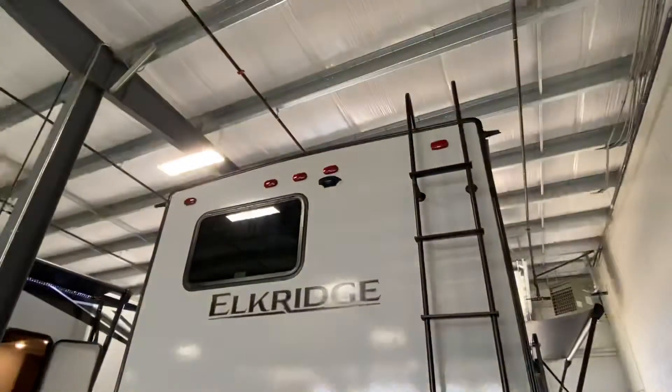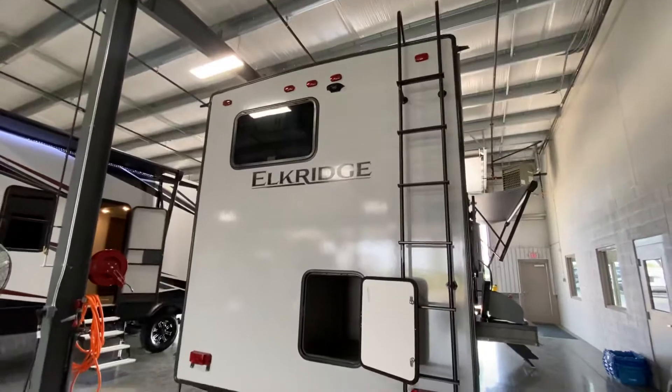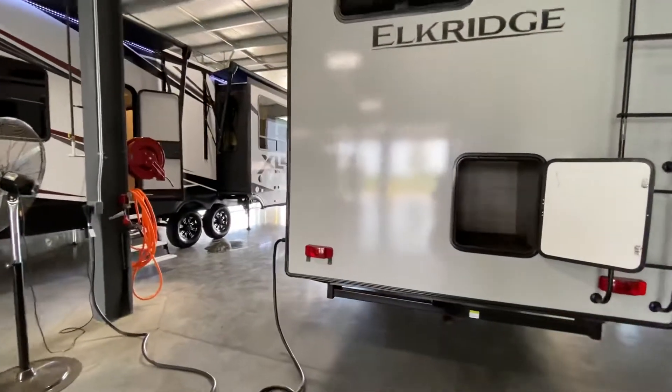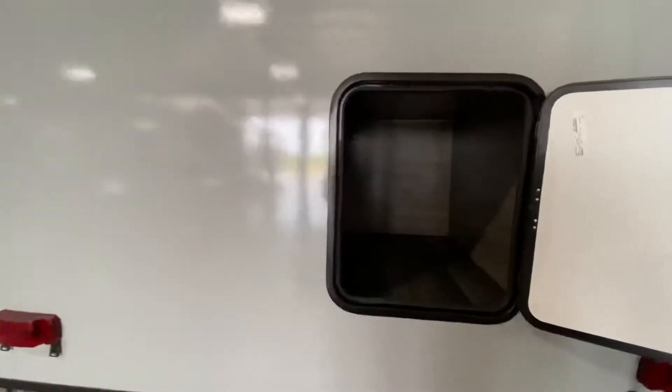Right here it is prepped for an observation/backup camera. I recommend the Furrion observation camera — it's $550 installed and does a great job. There's also a nice little cubby here for additional storage.